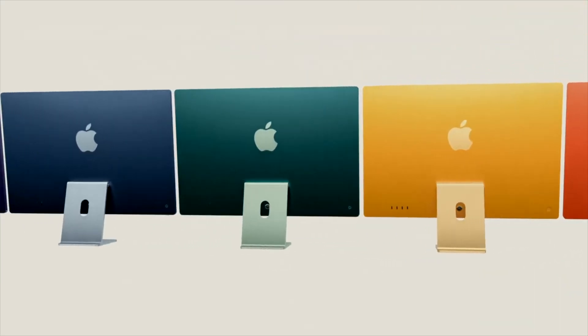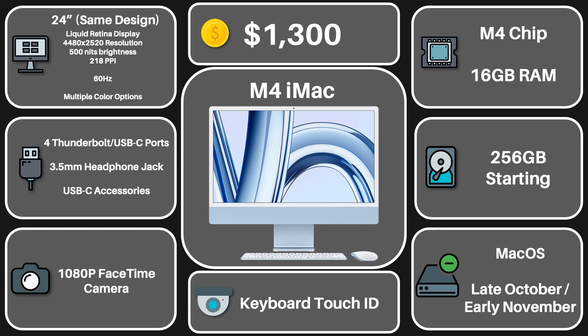We'll see very soon, because this iMac is scheduled to be released fall 2024 — likely late October to early November — when the next Apple event takes place. So will the new iMac be worth calling an upgrade? Let's get on to my verdict.